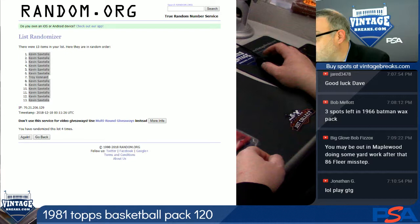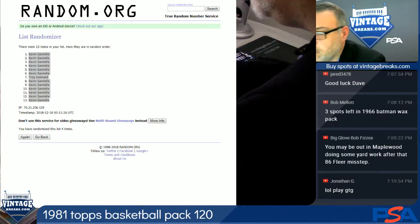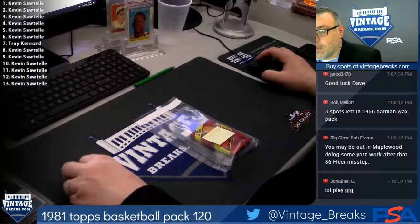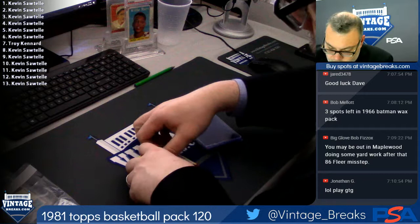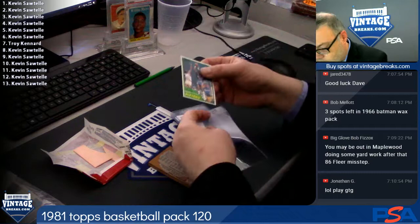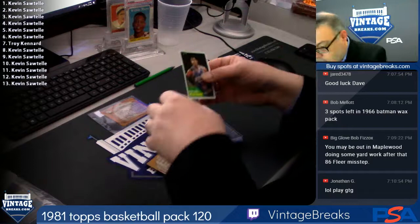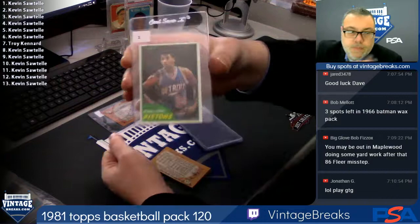Here is 81-82 basketball. Kevin's up first. Card under the gum is Kevin's. This gum holds up pretty well. Terry Tyler. John Long — spot two for Kevin. Mark Olberding — spot three.